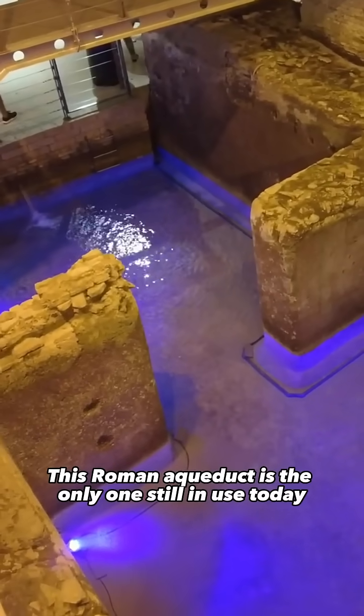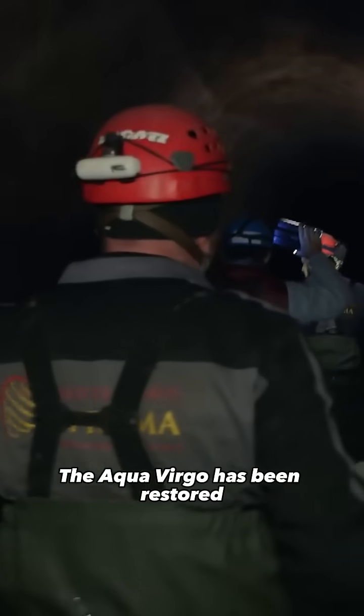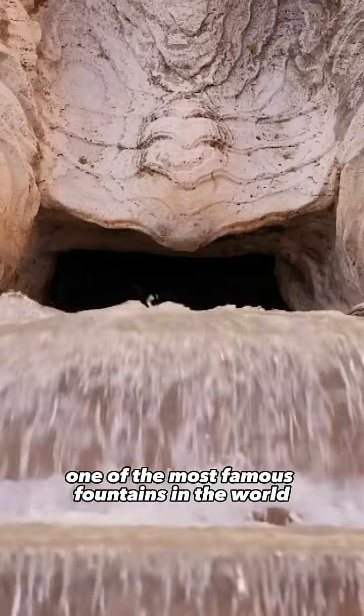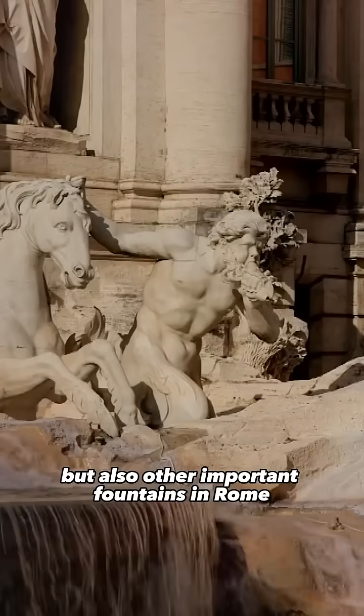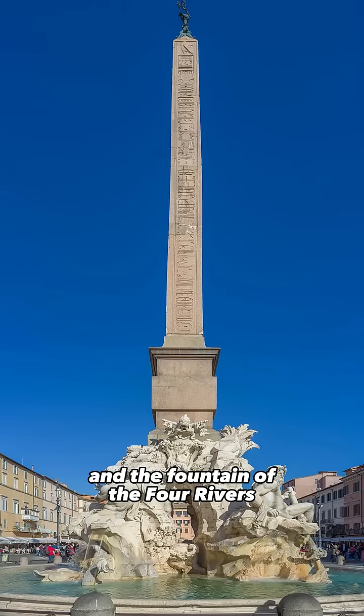This Roman aqueduct is the only one still in use today after 2,000 years. The Aqua Virgo has been restored throughout its history and still supplies one of the most famous fountains in the world, the Trevi Fountain, but also other important fountains in Rome, such as the Barcaccia and the Fountain of the Four Rivers.